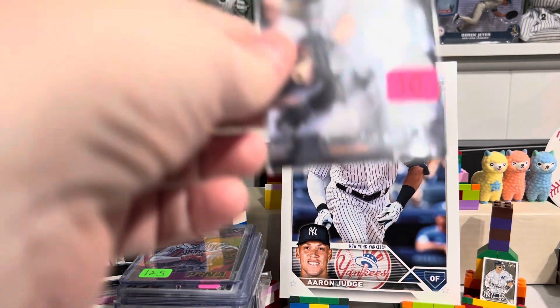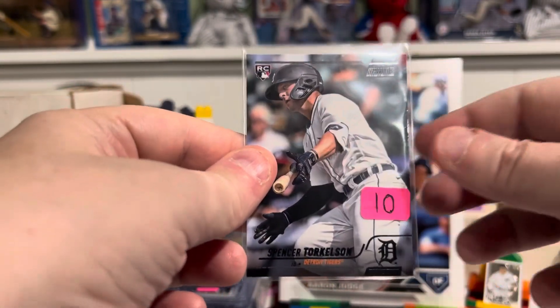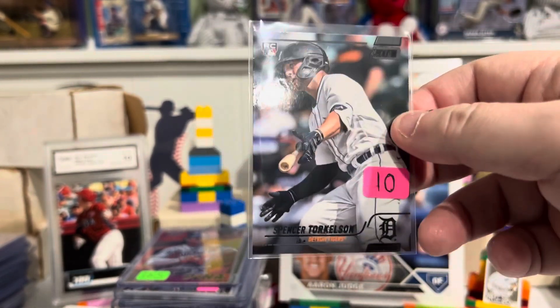This is a Spencer Torkelson rookie from Stadium Club, but it is the black — that's the harder one to get. There's silver, red, and black. So that's the black.